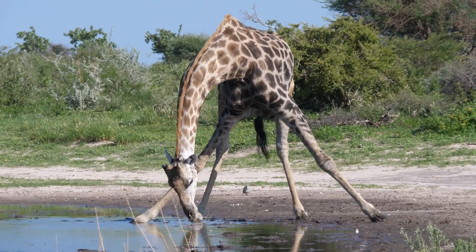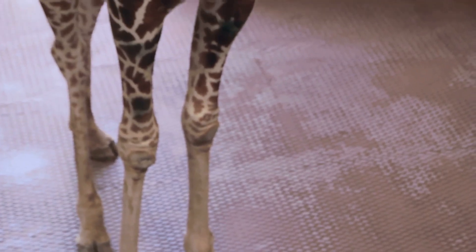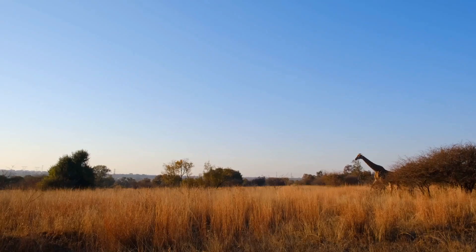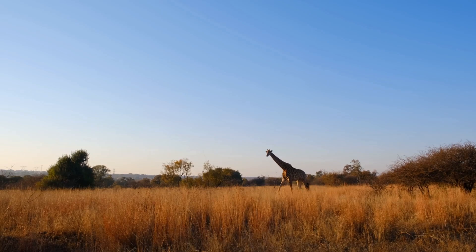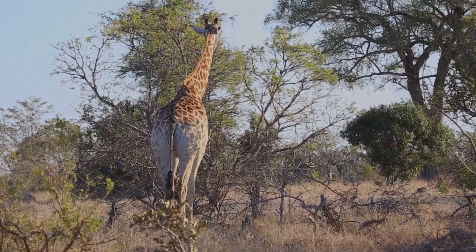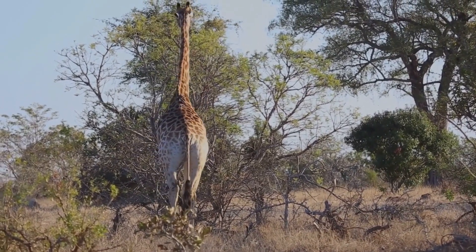Specialized valves in the giraffe's neck regulate blood flow, preventing fainting when it bends down to drink — a crucial adaptation for survival. The tight skin and strong muscles in its legs act like natural compression stockings, promoting efficient blood flow throughout its body. The giraffe's towering height, a product of millions of years of evolution, allows it to spot predators from a distance, thriving in the competitive savannah and reaching heights unattainable by other herbivores.